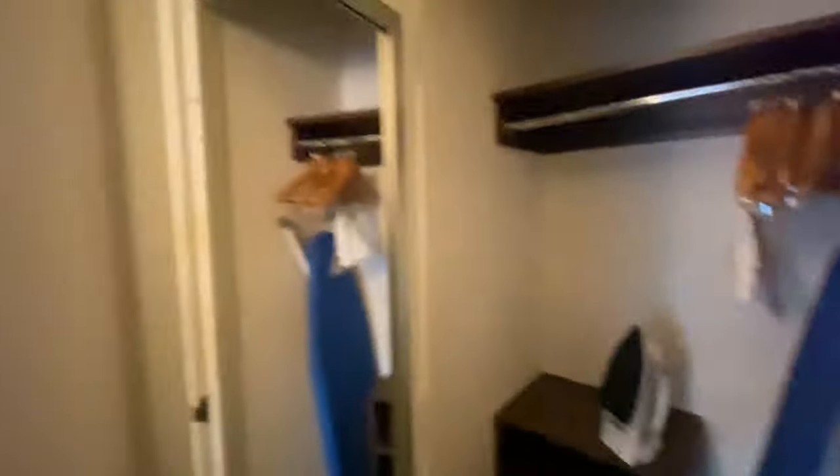Definitely have a closet here, full length mirror — it works, and I think it's high definition too. And all your regular closet amenities. Looks like they put a coffee maker in there, but you're gonna have to get it out and put it somewhere though. Do a little ironing.